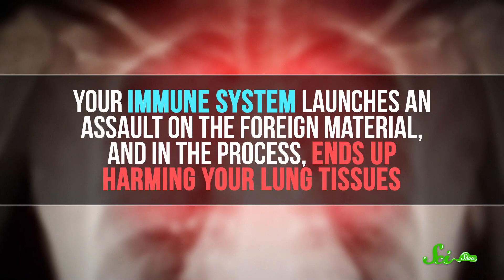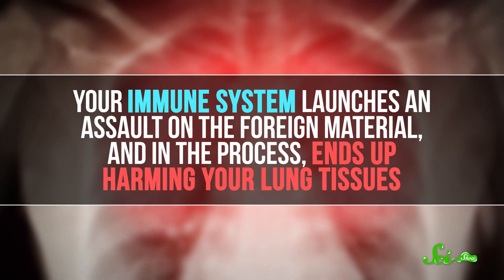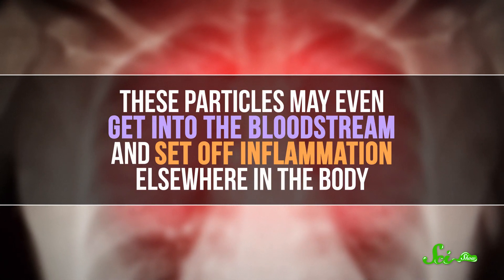Essentially, your immune system launches an assault on the foreign material, and in the process, ends up harming your lung tissues. These particles may even get into the bloodstream and set off inflammation elsewhere in the body. This is why people with conditions like asthma, COPD, and heart disease should be especially careful about smoke exposure. The added inflammation can exacerbate what they're already dealing with.